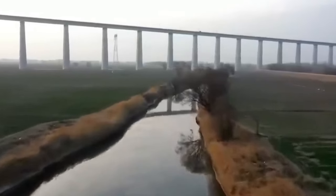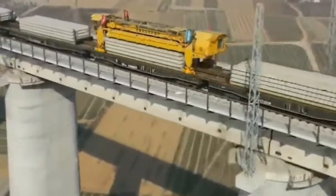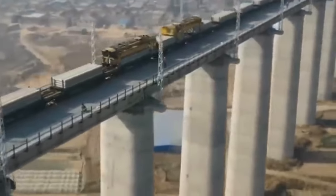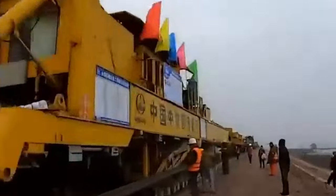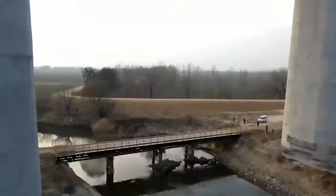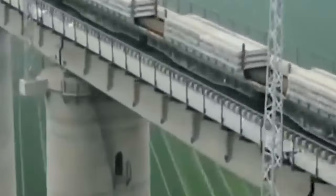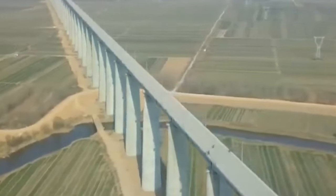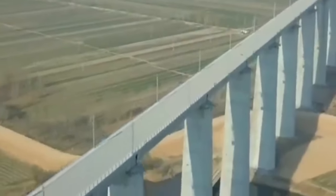In the vastness of eastern China, amidst the bustling metropolises of Shanghai and Nanjing, lies a marvel of modern engineering: the Danyang Kunshan Viaduct. Spanning the verdant countryside of Jiangsu Province, this monumental bridge takes its rightful place in the annals of history as the longest crossing ever built by mankind. Listed in the prestigious Guinness Book of Records, the Danyang Kunshan Viaduct has an awe-inspiring length of nearly 165 kilometers, unparalleled in the annals of engineering achievement.